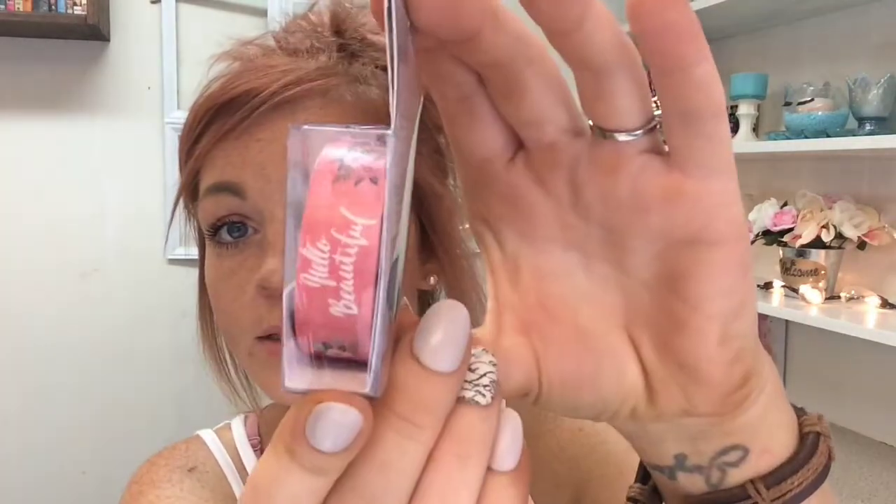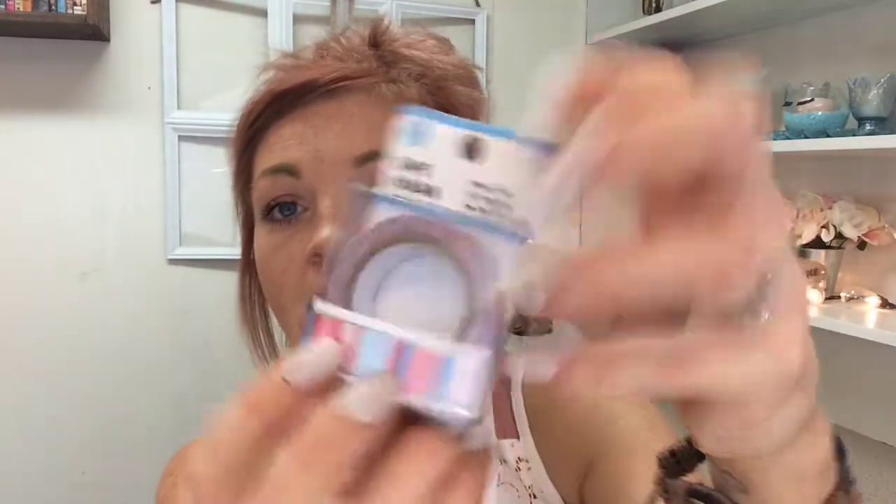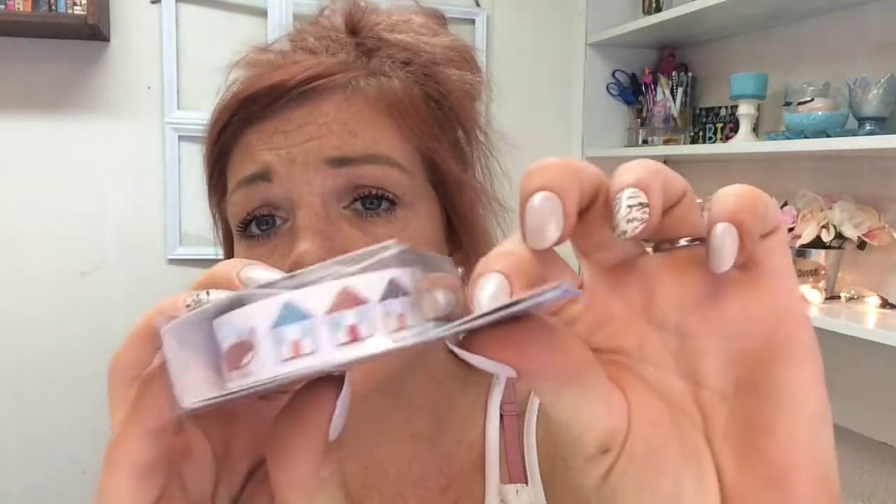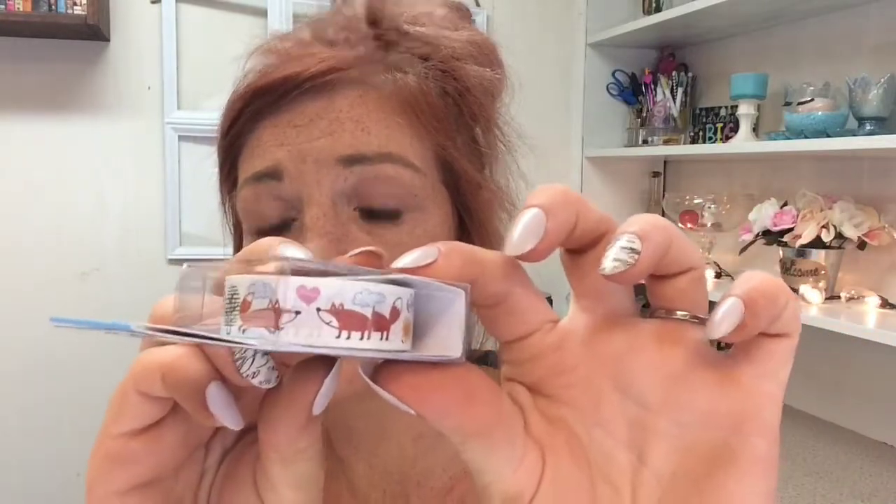I also got some washi tape — this one says 'Hello Beautiful' and it's got a little floral design, love that. And this one is just stripes, but I thought it would go really well with the Hello Beautiful one. I have started making pocket letters — I sent one out and need to send the other two. And this little fox stamp is so cute — I love that!